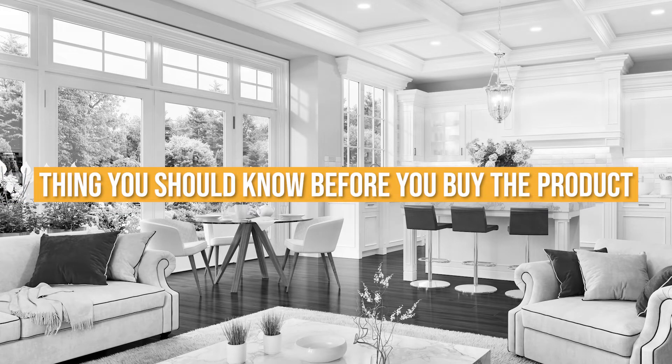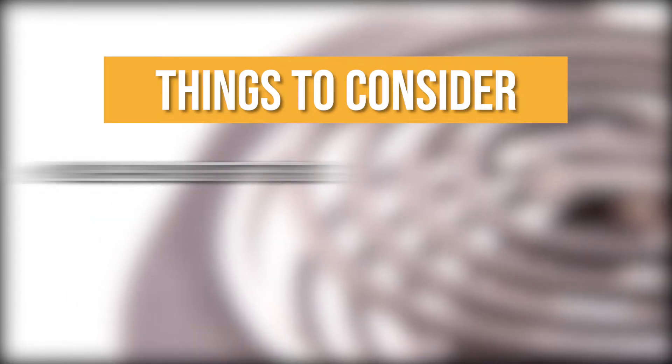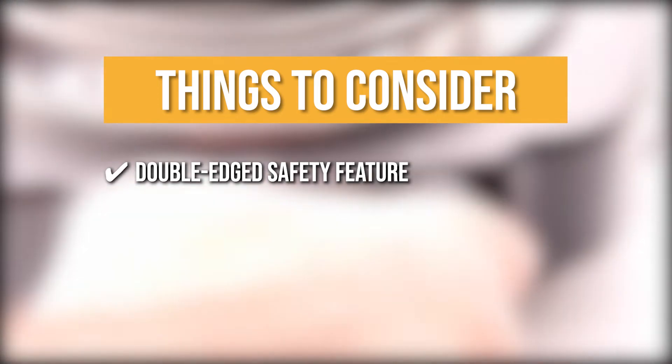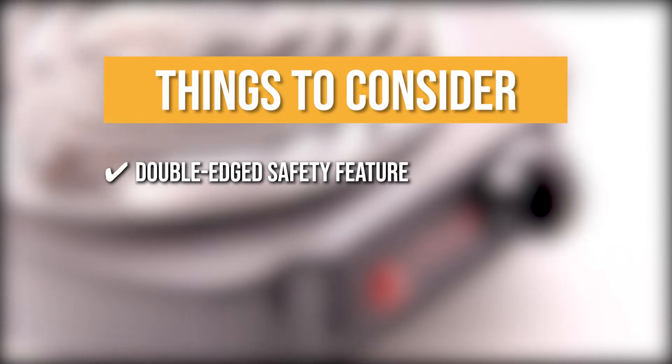Keeping all of that in mind, the thing you should know before you buy the product is the Double-Edge Safety Feature: its automatic shut-off safety feature also makes it a hassle to cook with if you are in the middle of cooking and the unit shuts down on you.